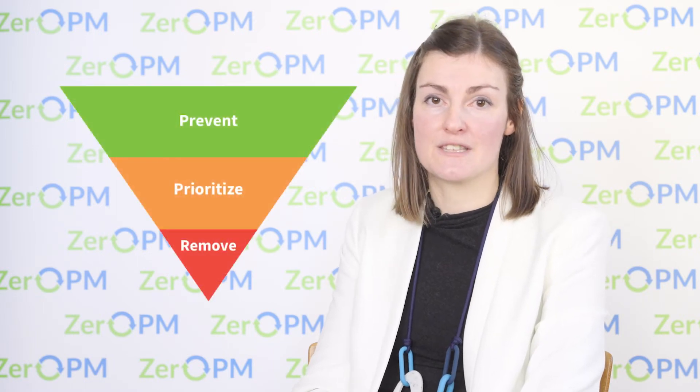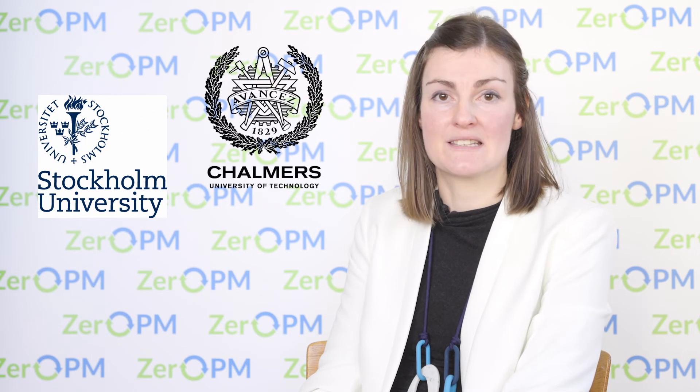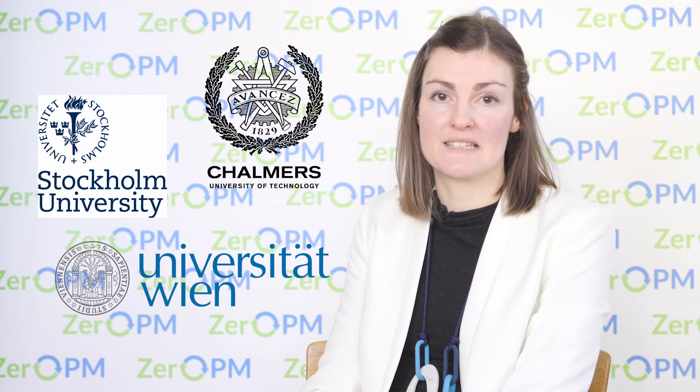Within our prevention section we have three work packages. The first work package is called alternatives assessment, and here we're going to look for alternatives to these harmful PM substances. We're going to take into consideration technological, life cycle, and psychological barriers. This work will be done by Stockholm University, Chalmers University of Technology, and the University of Vienna.